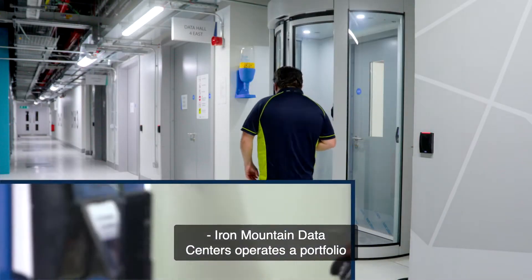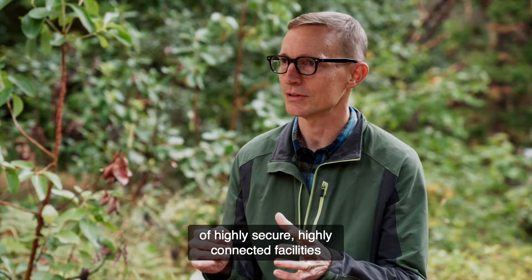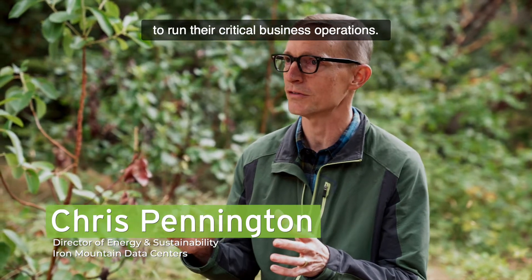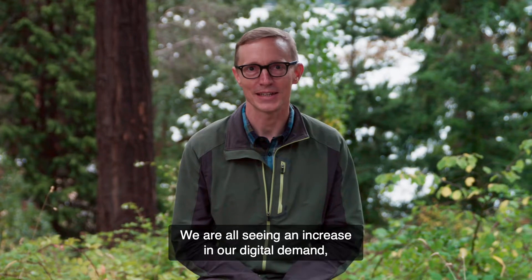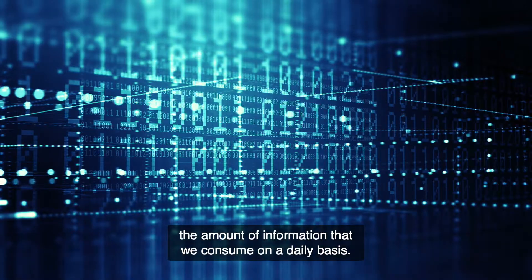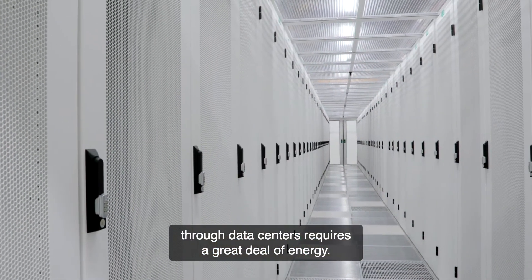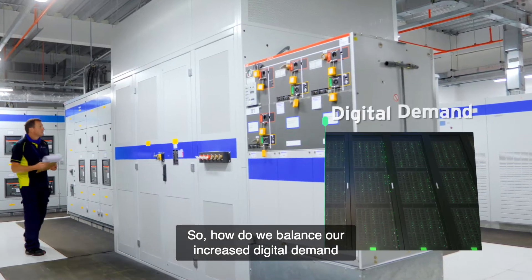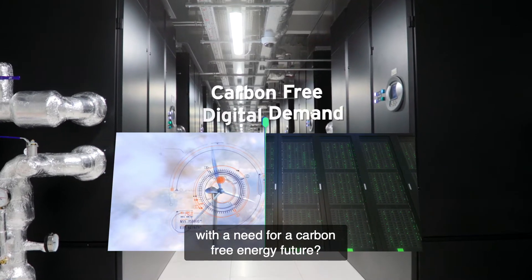Iron Mountain Data Centers operates a portfolio of highly secure, highly connected facilities that our clients rely on to run their critical business operations. We are all seeing an increase in our digital demand, the amount of information that we consume on a daily basis. Moving that information around the world through data centers requires a great deal of energy, so how do we balance our increased digital demand with a need for a carbon-free energy future?